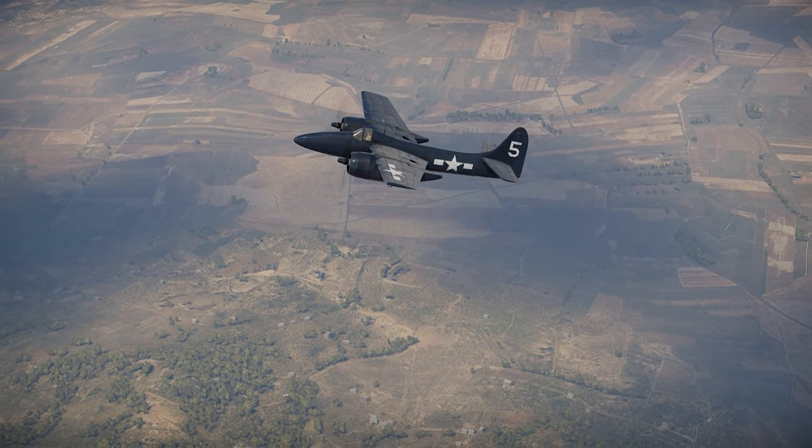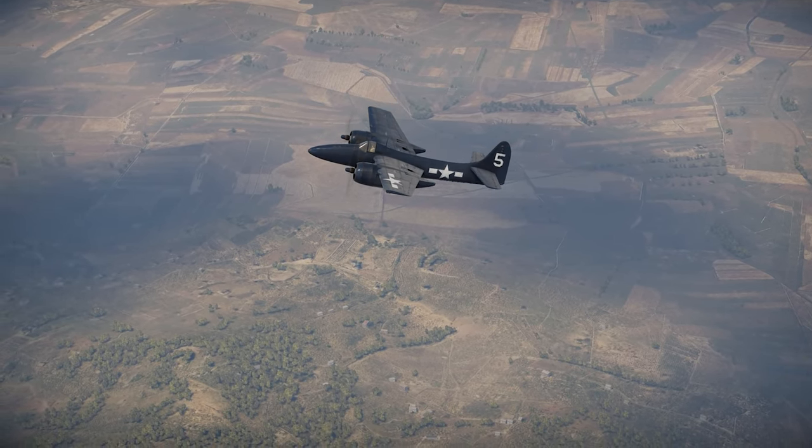The Grumman F7F Tiger Cat takes off in War Thunder. Let's have a look.